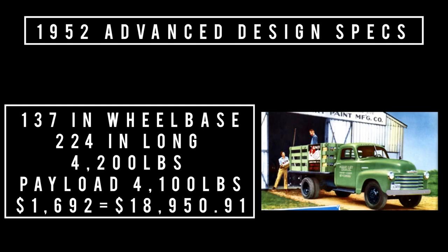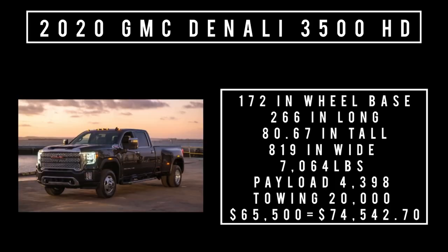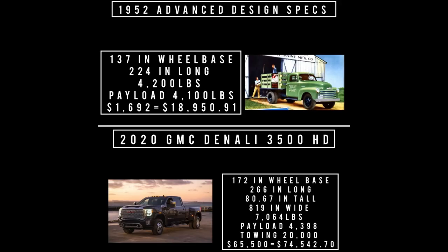The 2020 Chevy Denali dually rides a 172-inch wheelbase, is 266 inches long, 80.67 inches tall, 81.9 inches wide (not counting mirrors). Curb weight is 7,064 pounds, maximum payload is 4,398 pounds, maximum towing is 20,000 pounds. The starting price was $65,500, equivalent to $74,542.70 in 2022.